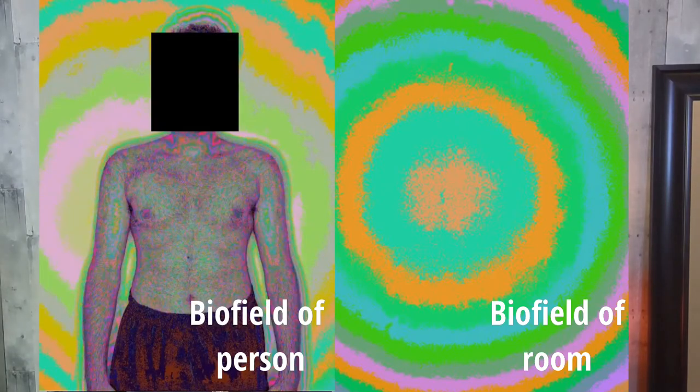Here we have the image of a biofield of a room. As you can see, this room has clear energy — lots of clear bands of green, orange, and light blue, so this is vibrant and lively energy. Next, here is the image of a person taken 30 seconds later at the exact same spot. The biofield of the person has pink and yellow and blends in with the room. The energy of the person informs the energy of the room and likewise the energy of the room completely informs the person's energy. So you can see the biofield energy of a room really has an effect on how we think, feel, and behave.